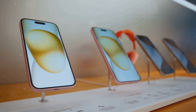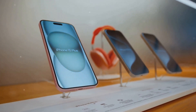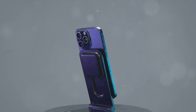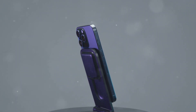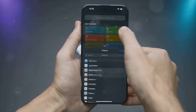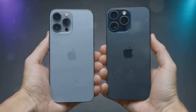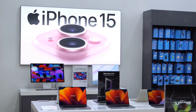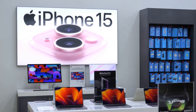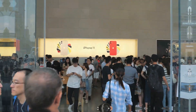The iPhone 16 Pro starts at $999 for the 128GB model, while the iPhone 16 Pro Max starts at $1,099 for the 128GB model. Both models are available in 128GB, 256GB, 512GB, and 1TB storage options. Pre-orders for the iPhone 16 Pro and iPhone 16 Pro Max begin on September 16th, with availability starting on September 23rd.